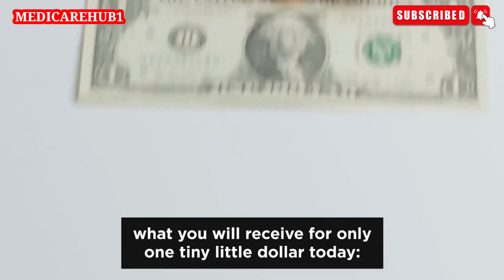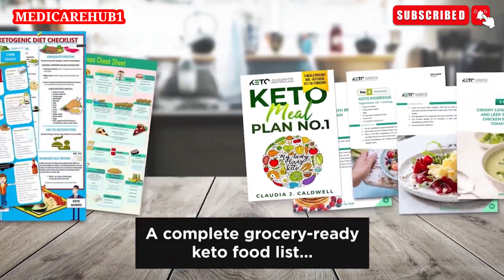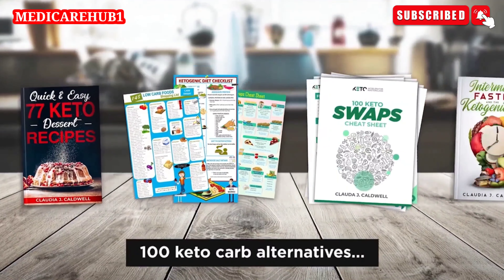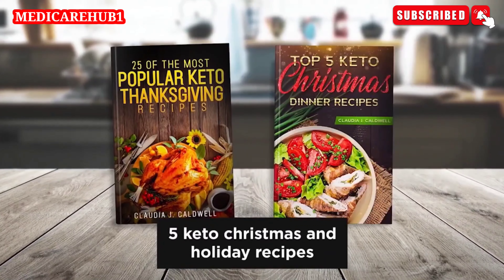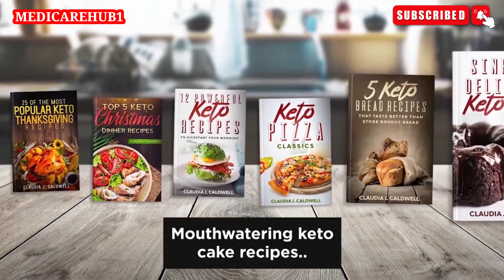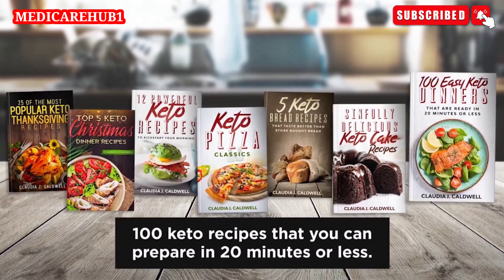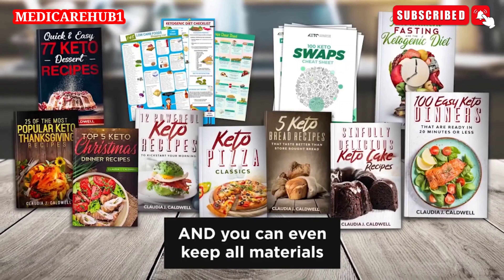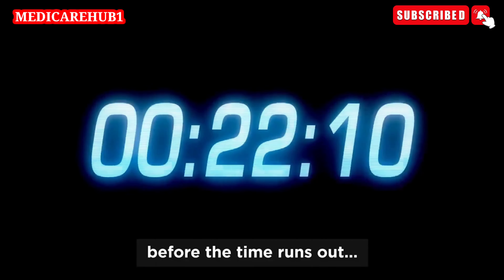Let me recap one last time what you'll receive for only one tiny little dollar today. You will get a step-by-step 30-day keto meal plan, a complete grocery-ready keto food list, my 77 mouth-watering keto desserts cookbook, 100 keto carb alternatives, my keto and intermittent fasting guide, 25 keto turkey and Thanksgiving recipes, 5 keto Christmas and holiday recipes, 12 powerful keto breakfast recipes, my keto pizza classics, keto bread recipes, mouth-watering keto cake recipes, and finally my holy grail — 100 keto recipes you can prepare in 20 minutes or less. And you're backed up by my lose weight or it's free guarantee, and you can keep all the materials even if you decide this is not for you. So click now on the button below this video to claim this offer before the time runs out.